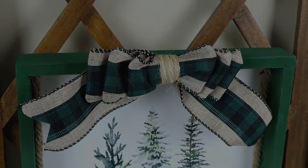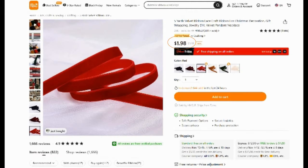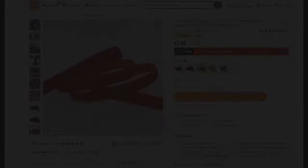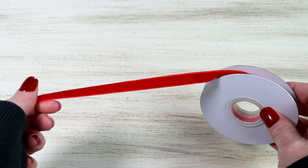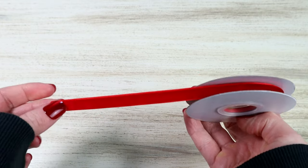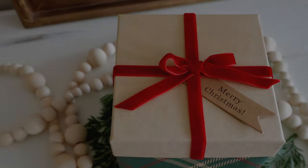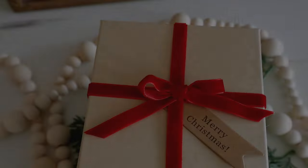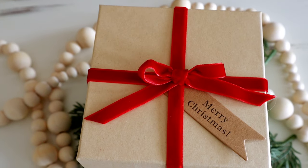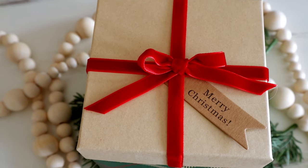Another ribbon that I found that I knew I had to have was this velvet ribbon. This one comes in I believe five different colors. I ended up getting this red one since I'm going to be using it for Christmas. It was $1.98 and you get five yards in this ribbon roll, and the quality again is really great. The price point is amazing and I ended up just using it on some Christmas gifts and also on a few of my ornaments as hangers.